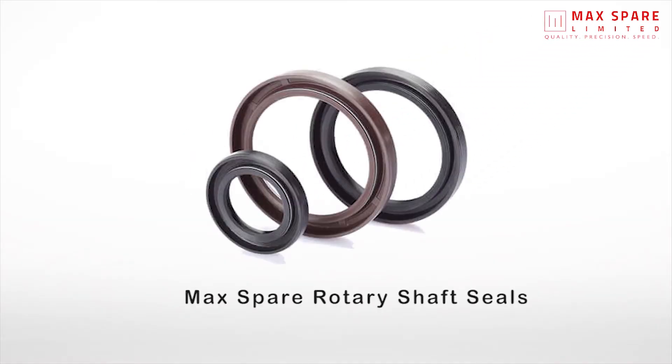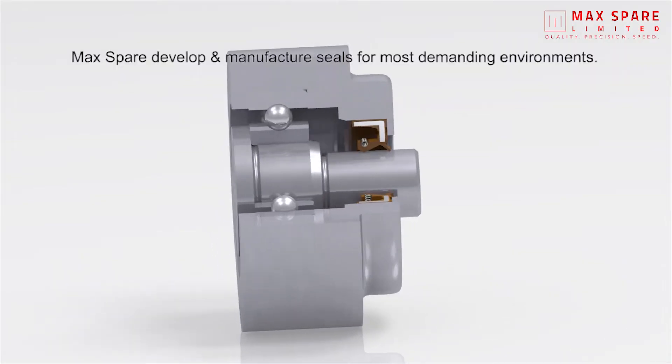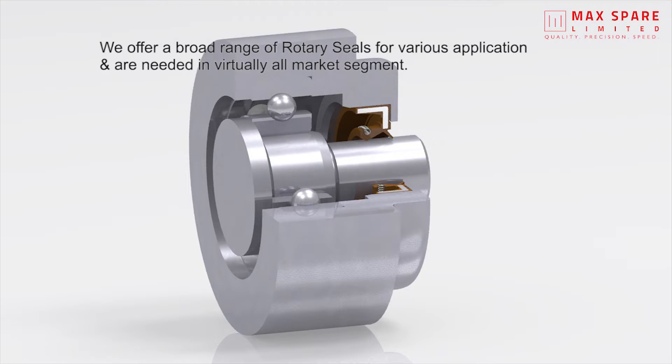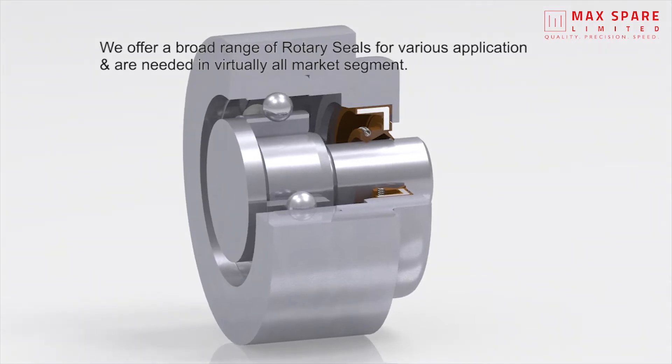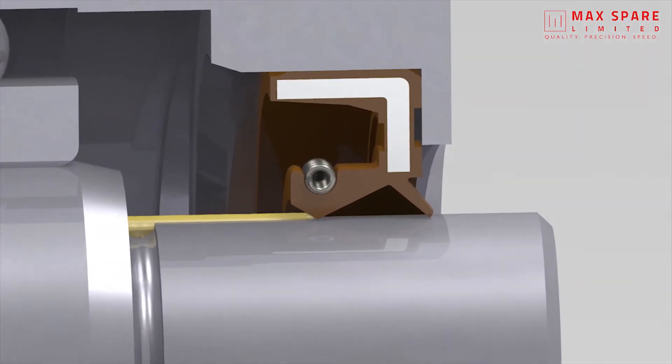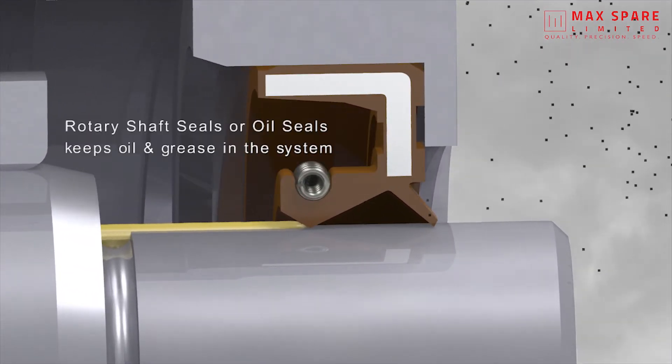Max Spare develop and manufacture seals for the most demanding environments. We offer a broad range of rotary seals for various applications and are needed in virtually all market segments.